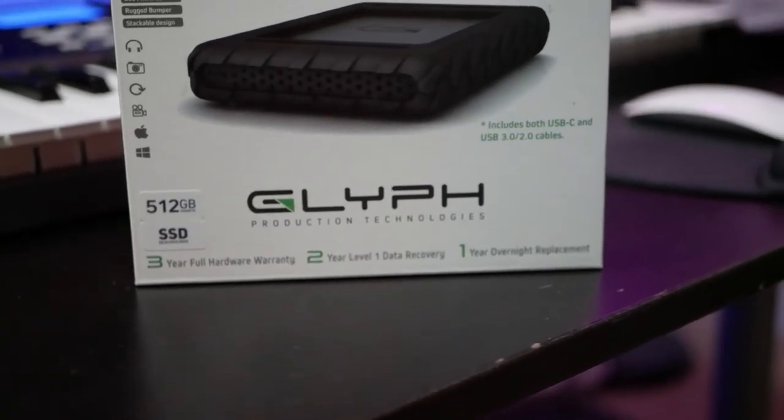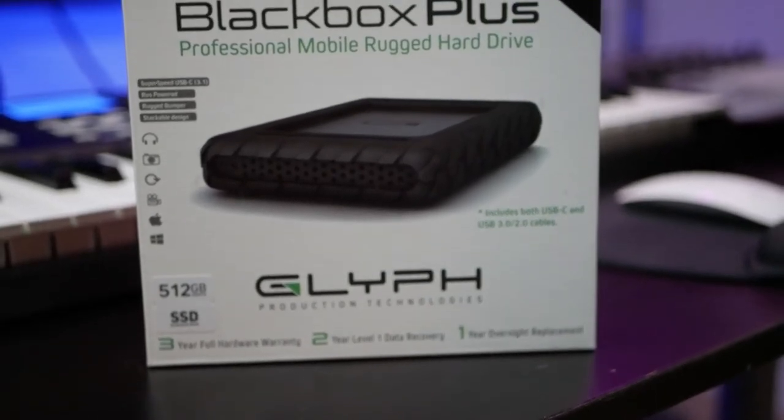My second main drive is a 512GB SSD, again from Glyph, that I use to store all my sessions and beats. The reason I went with an SSD as opposed to a traditional disk-spinning drive is that an SSD has no moving parts, making it less susceptible to crashing and corrupting. The cool thing about these drives is they're very rugged — they come with a silicon bumper, so if you drop them there's a higher chance they'd be protected. On top of that, they are USB-powered, so you don't need to carry an additional power block, and they come with USB 2.0, 3.0, and USB Type-C cables, so regardless of your device, these should work well for you.